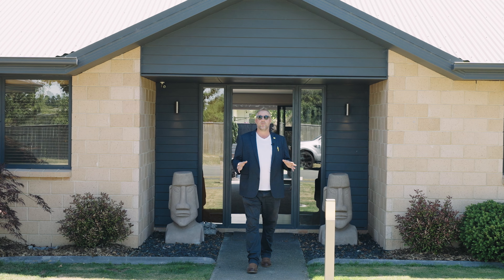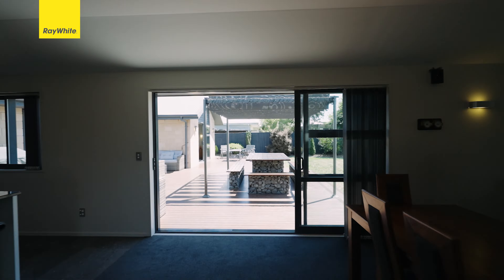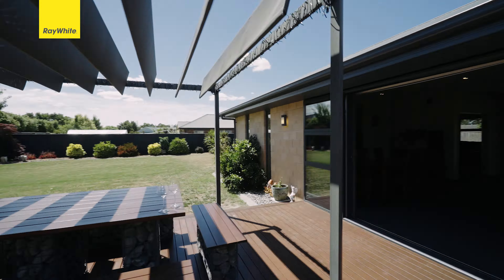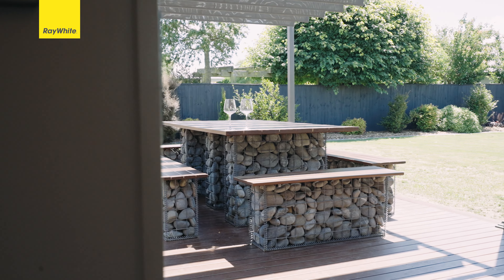Hey everyone, today we're back in Rolleston and we're in a really sought-after location which is 20 Oaktree Lane. What we have for you today is a 280 square meter property on a 1200 square meter section.